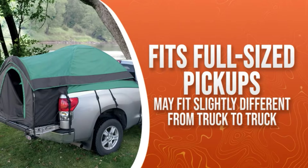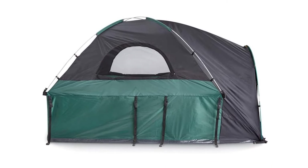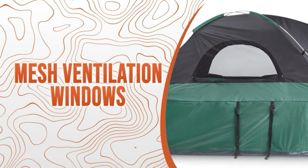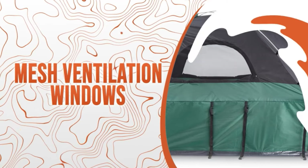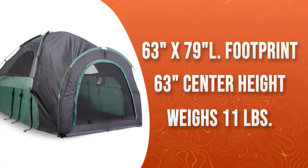Pickup truck tent for Chevy, Ford, GMC, Nissan, Toyota, and more full-sized pickups. Made of 190T polyester with 1,500mm water-resistant coating, this truck tent camper features mesh windows for ventilation and sewn-in polyethylene flooring.